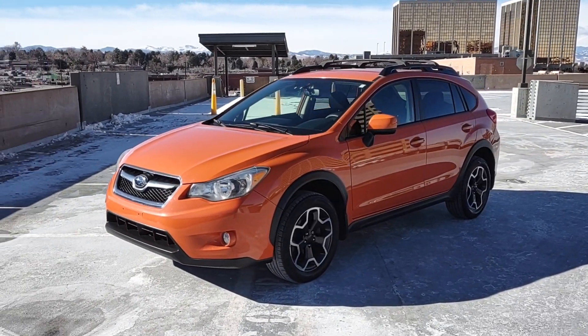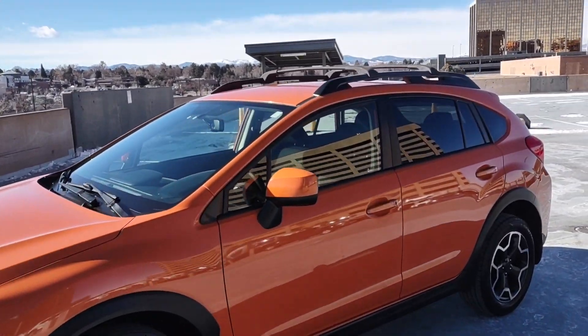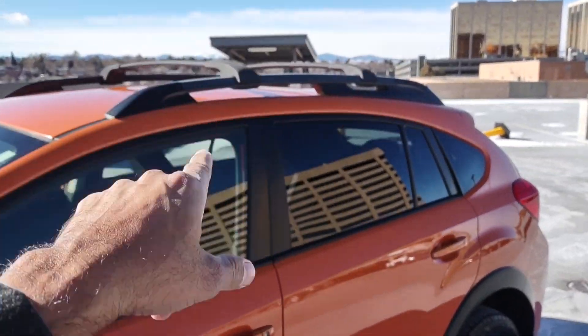It's got an orange exterior, black wheels — makes it look really cool. Tinted windows and it's got the roof racks also, with the bars across.